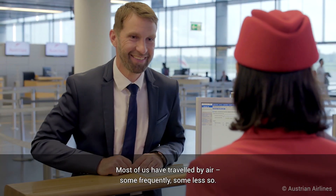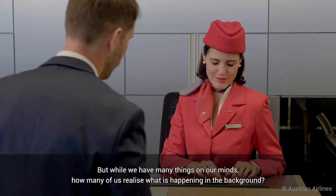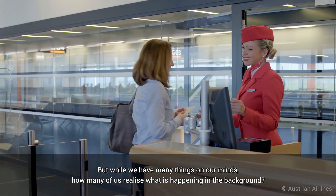Most of us have travelled by air, some frequently, some less so. But while we have many things on our minds, how many of us realise what is happening in the background?